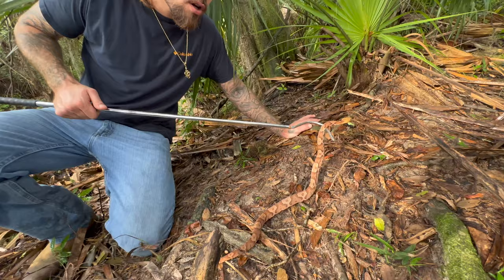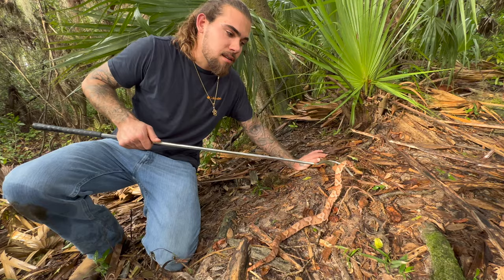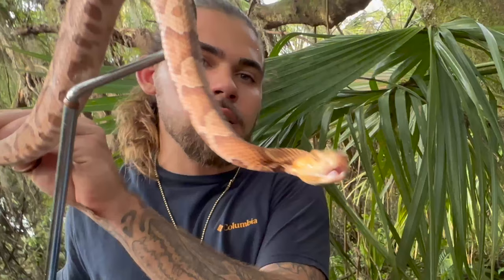This snake isn't too deadly — you could die from a copperhead but chances are you'll just have a really bad day. This is one of the least toxic snakes out of all six venomous snakes in Florida, with the coral snake being the most toxic. You can see this guy has some salmon pinks and some dark oranges — an absolutely beautiful specimen of a copperhead.